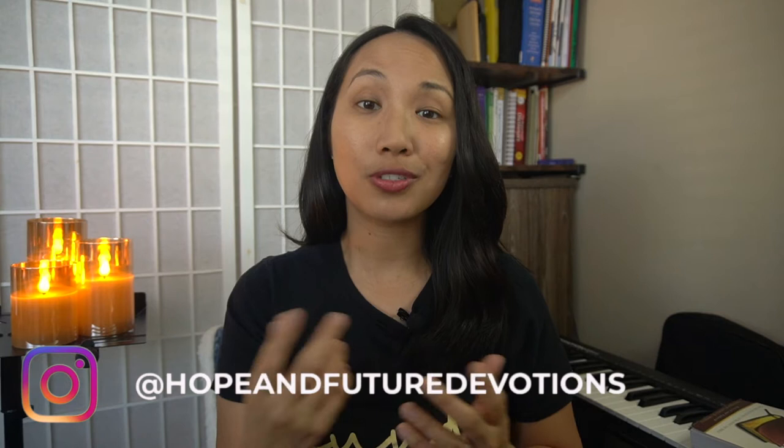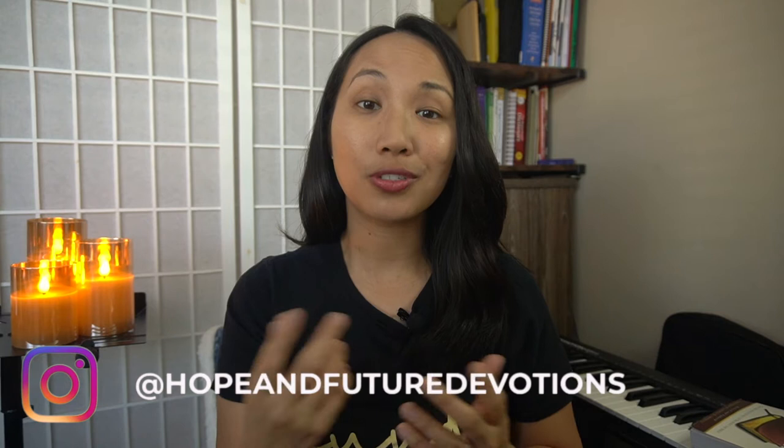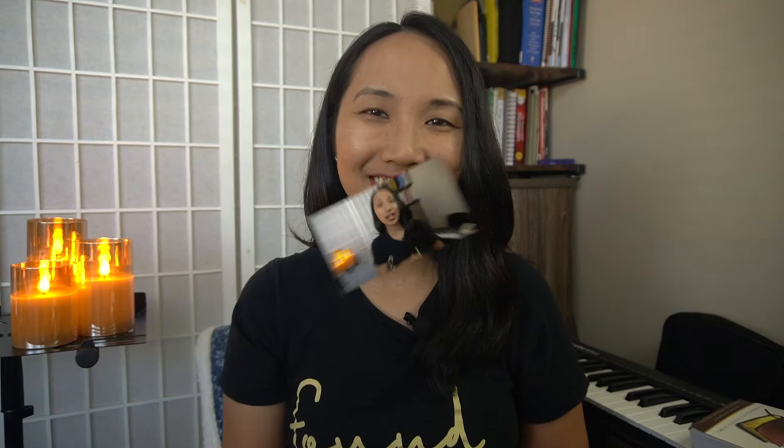Hello, people in the world. I'm Hannah of Hope and Future Bible Devotions. This channel gives you encouragement and godly wisdom with Bible context and life application. So welcome, and if you're new here and that's what you're looking for, consider subscribing.